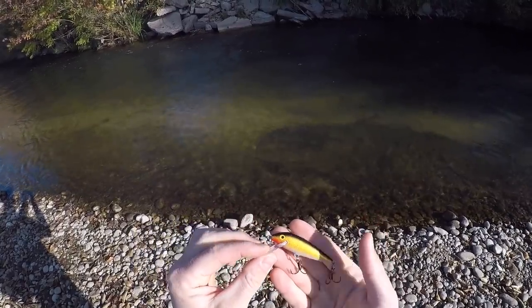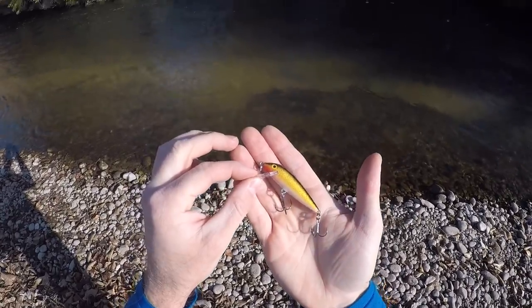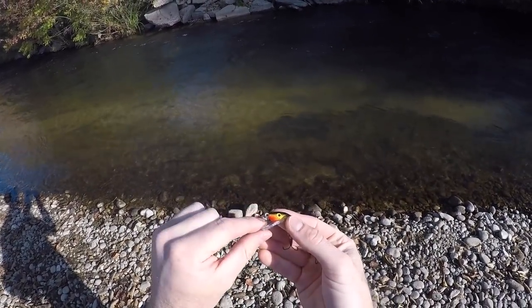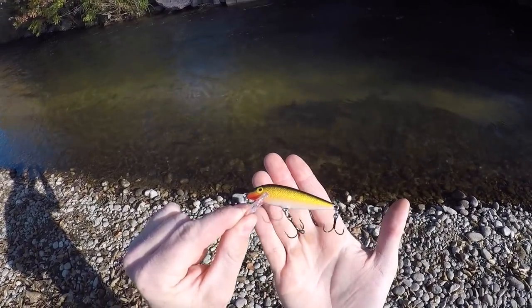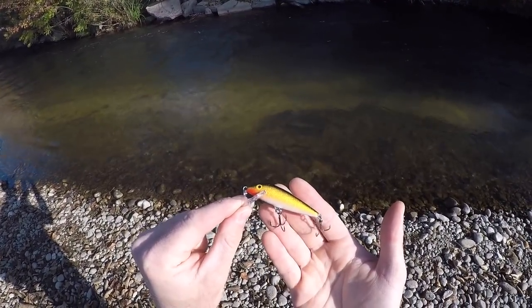Helpful tip: go buy these at Walmart. Don't buy them at Cabela's or Sportsman's — they're just too expensive. You can get the same exact thing, this bad boy right here, for literally $1.50 to $2 cheaper at Walmart. So there's your little helpful tip of the day.